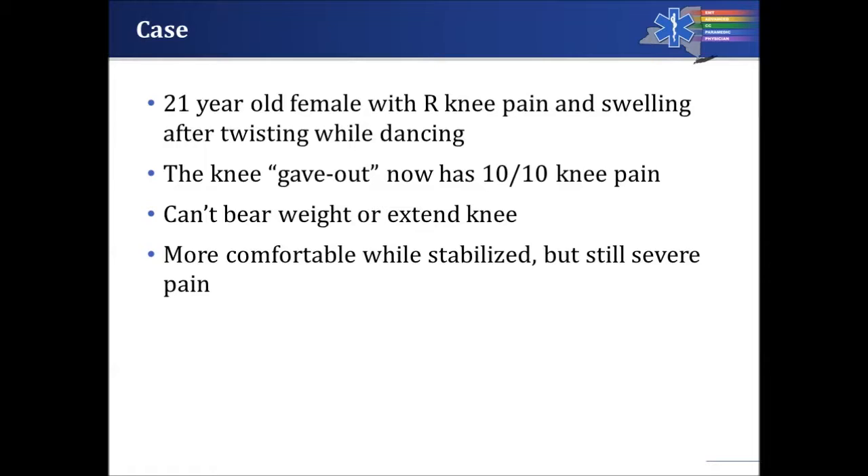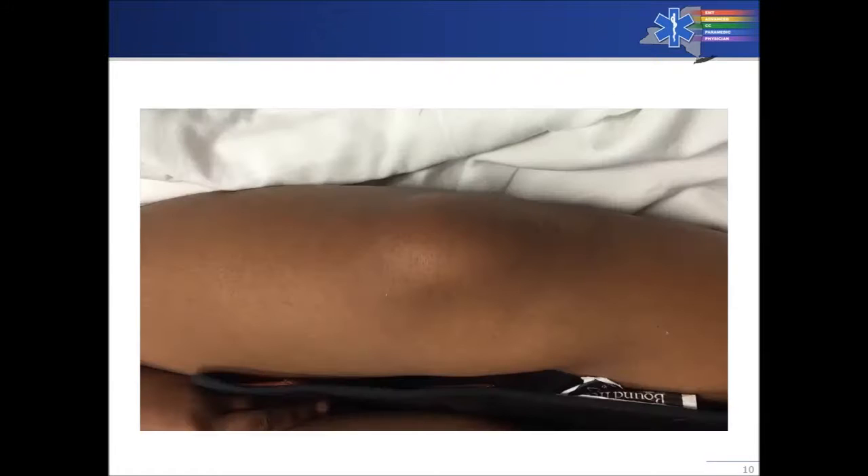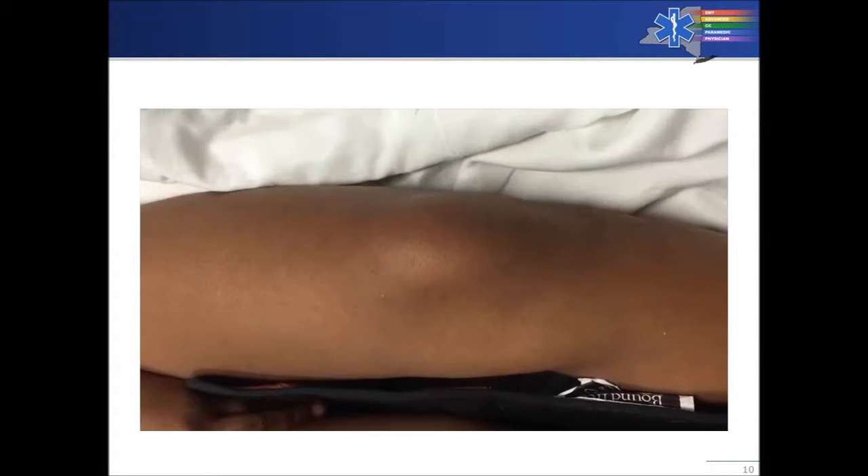She says her knee gave out and she now has 10 out of 10 knee pain — severe. She can't bear weight and can't extend her knee. She's been made more comfortable while stabilized but is still having severe pain over the end of her femur.